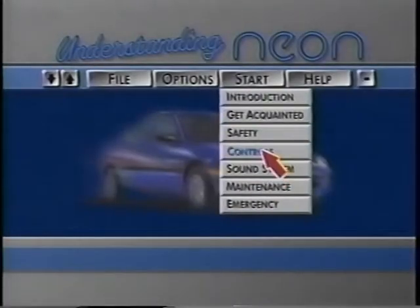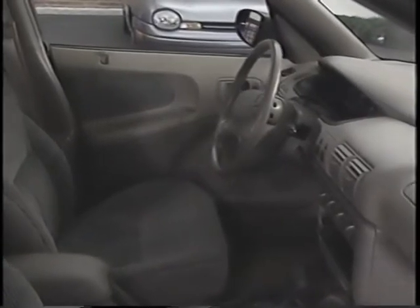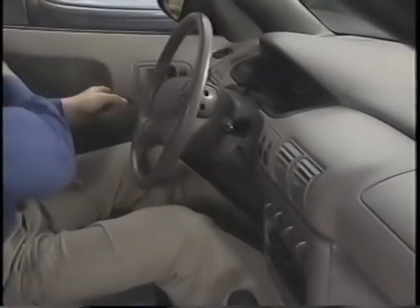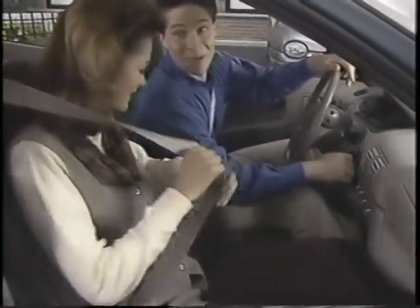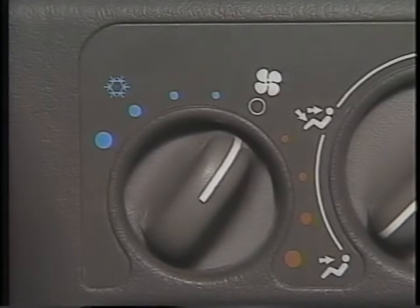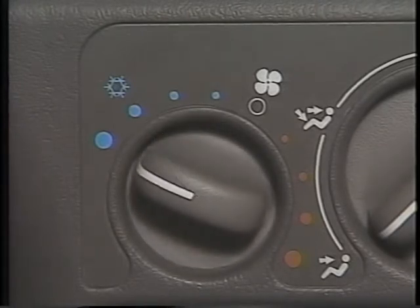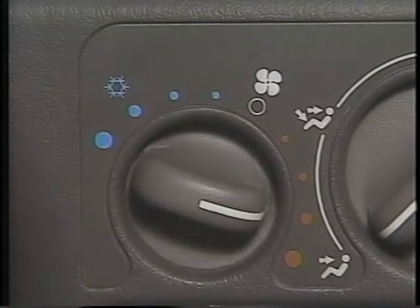Now let's move back inside and take a closer look at NEON's controls. Chrysler designers and engineers have created an interior that's spacious and comfortable, designed to be unique and meet the needs of small car customers. It's also functional, with controls positioned within easy reach of the driver and passenger, like the heater and air conditioning controls. The first knob controls the fan speed for the air conditioning, vent, and heater. Turning the knob to the left will engage the air conditioning; turning to the right will engage the vent or heater functions.